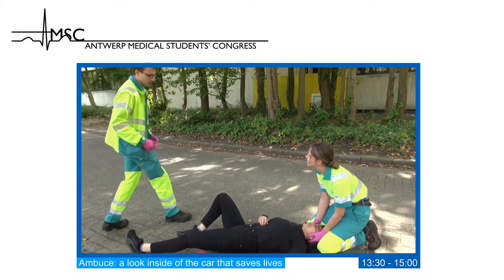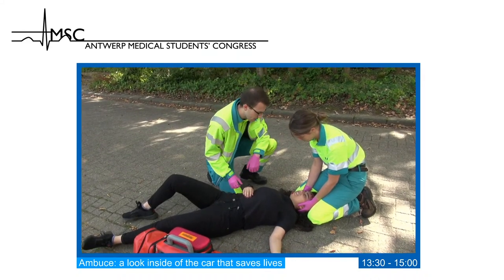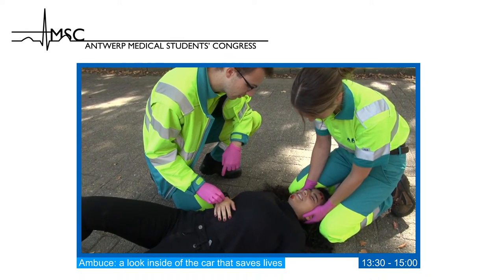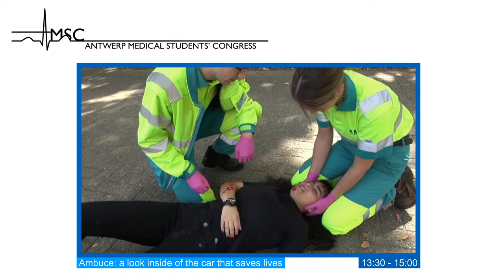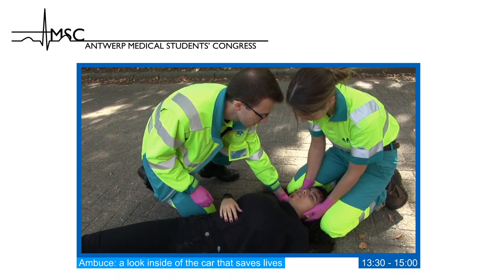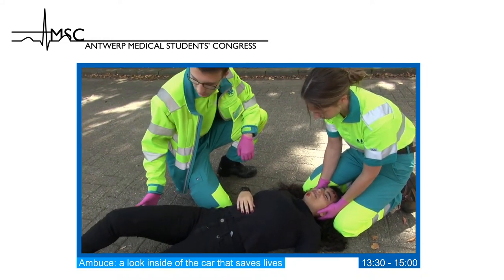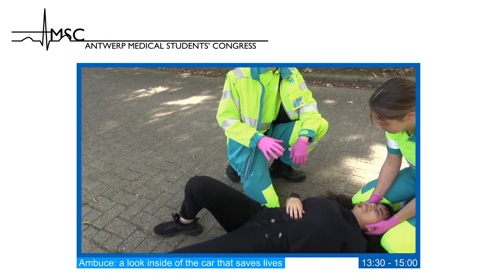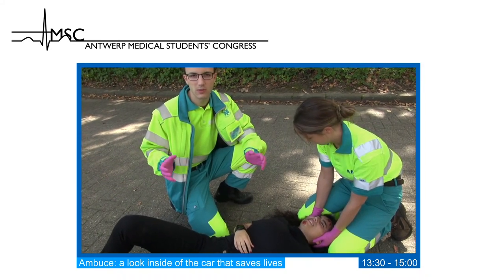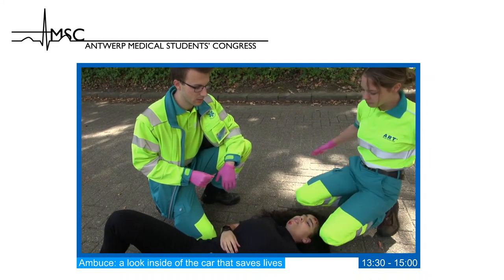Jesse introduces himself: "Miss, I am Jesse from the ambulance. How are you feeling?" The patient reports right arm pain only. Jesse asks about neck pain — none — and checks whether she can feel and wiggle her toes — she can. With no neck or back pain and both toes and arms mobile, no spinal injury is expected, so the manual neck stabilization can be released. We move on to the full ABCDE protocol.